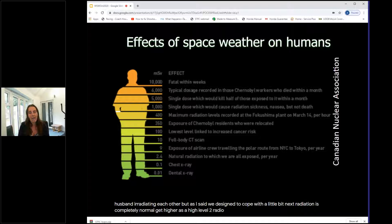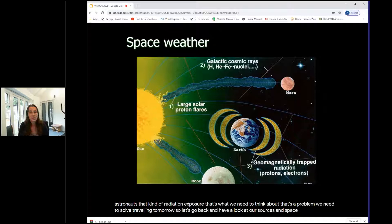At higher radiation levels, the mechanisms that protect us break down. This slide shows different radiation dose levels, from the normal background dose at the bottom, up through the annual limit for radiation workers, increased cancer risk, radiation sickness, all the way to the top level — the dose that would kill you instantly. We definitely want to protect astronauts from that level of exposure. That's the problem we need to solve when traveling to Mars.